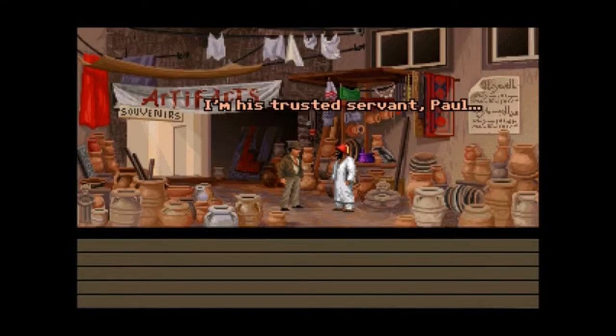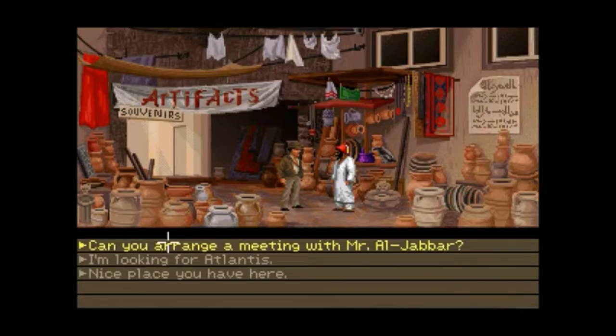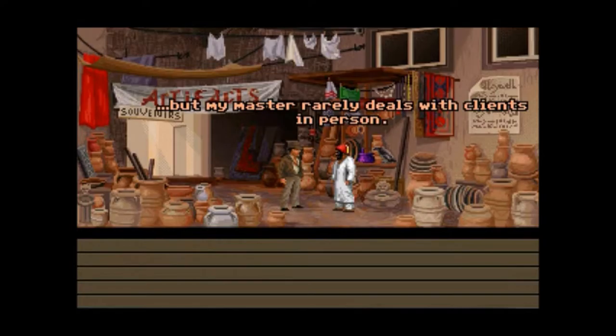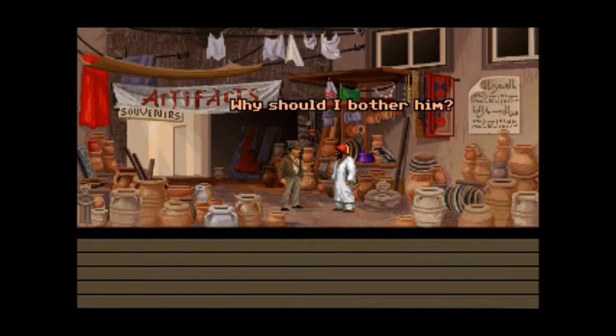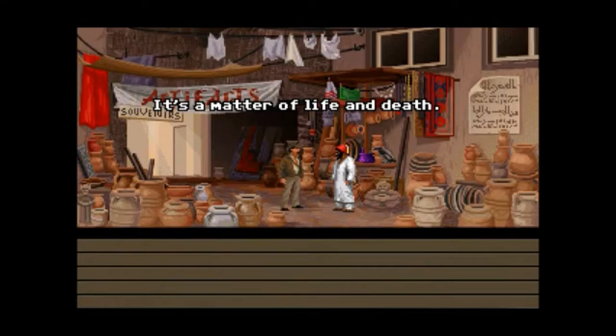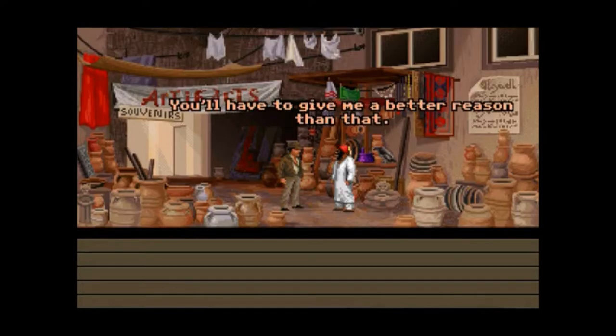Paul. Paul. Paul Abdul. He said it — it's a great pun. Also, keep in mind that he's wearing a red fez on his head — I'll tell you why later. It's a matter of life and death. That's what they all say. You'll have to give me a better reason than that.